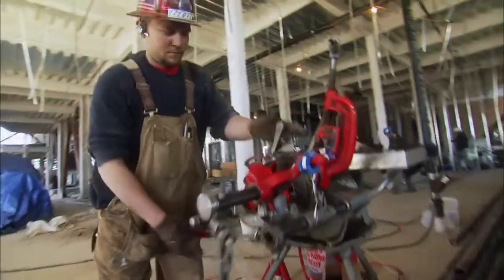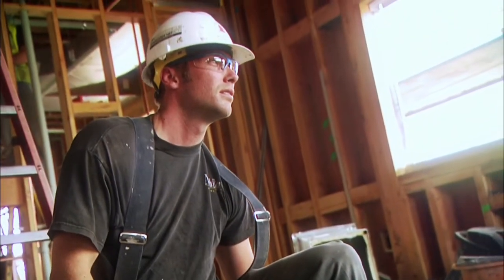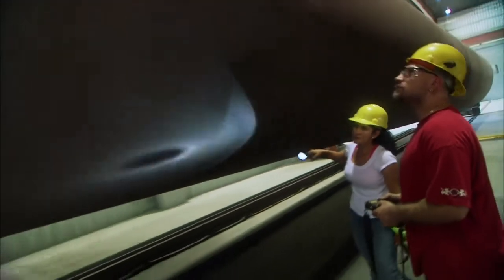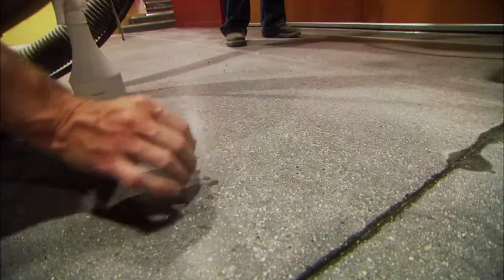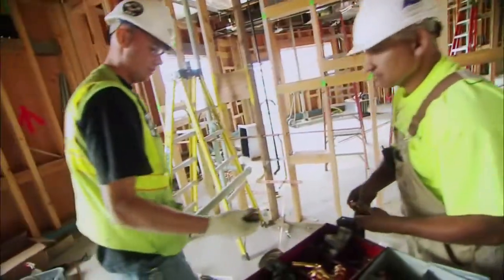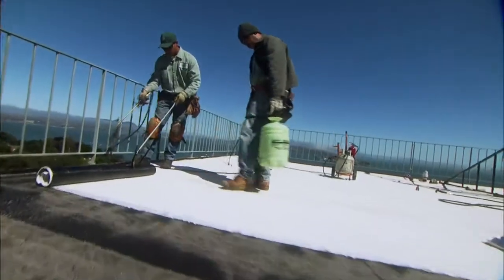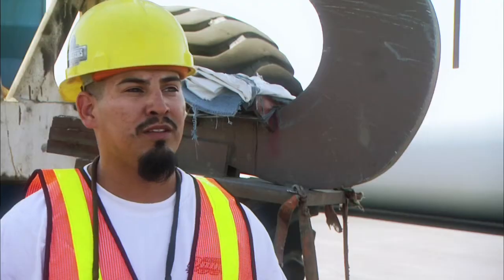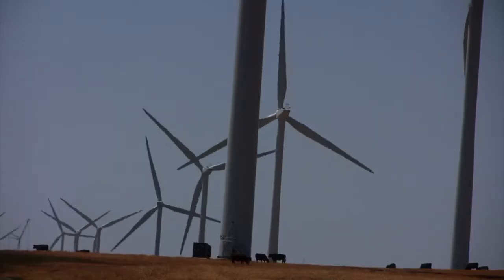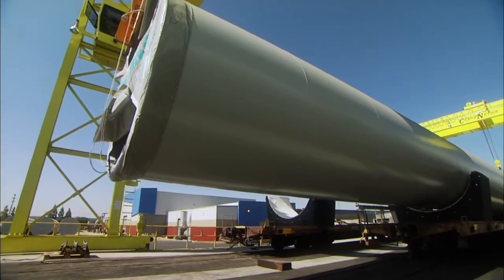Union training ensures that both current workers who are already skilled craftsmen and the new generation of workers are fully prepared to handle the latest processes, products, and technologies in their craft. There's always something new, and people are always looking to improve. Now we're going to start seeing a lot of solar systems integrated into the roofing membranes. We're processing a lot of wind towers right now, right here in California. The rail cars and all that — it's new to the company, so we all learn together.